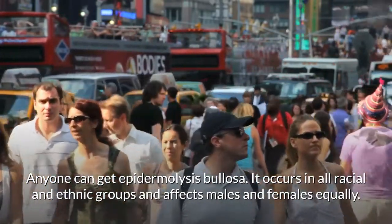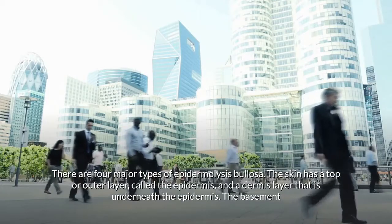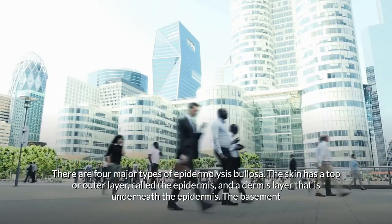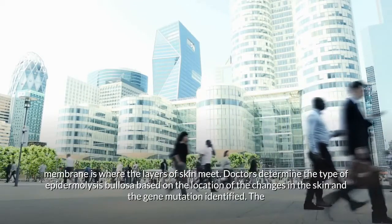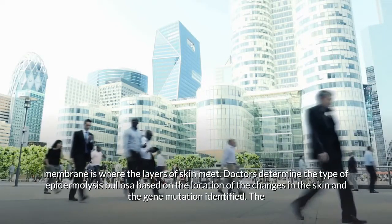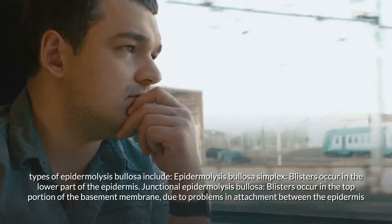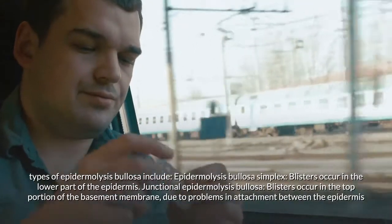There are four major types of epidermolysis bullosa. The skin has a top or outer layer called the epidermis and a dermis layer underneath. The basement membrane is where the layers of skin meet. Doctors determine the type of epidermolysis bullosa based on the location of the changes in the skin and the gene mutation identified.